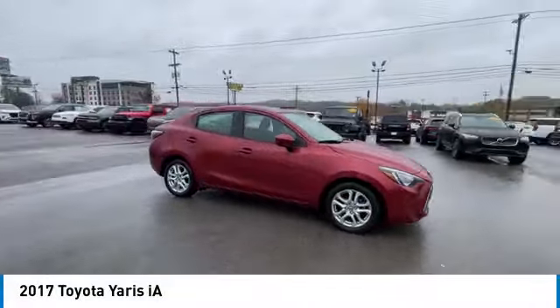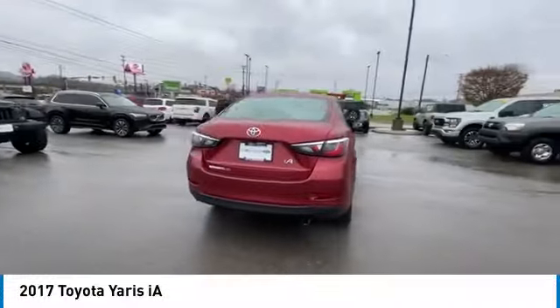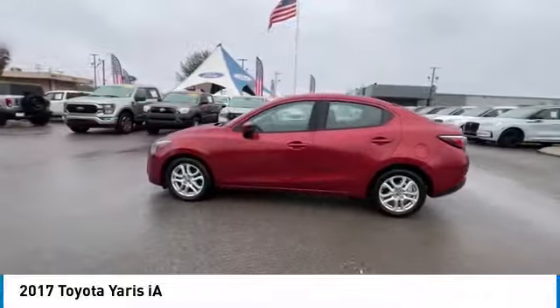Looking for the right vehicle? Check out the 2017 Yaris IA. The Toyota Yaris IA performs, handles, is safer, more fuel efficient, and better equipped than almost any other vehicle within its class.